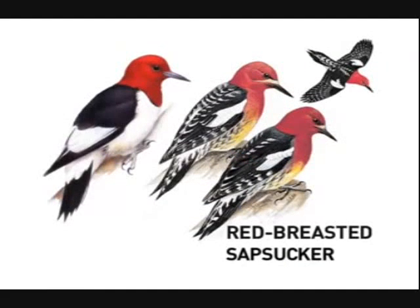In the west, the red-breasted sapsucker has an all-red head, but the rest of its plumage is very different, as are its range and habitat preferences.